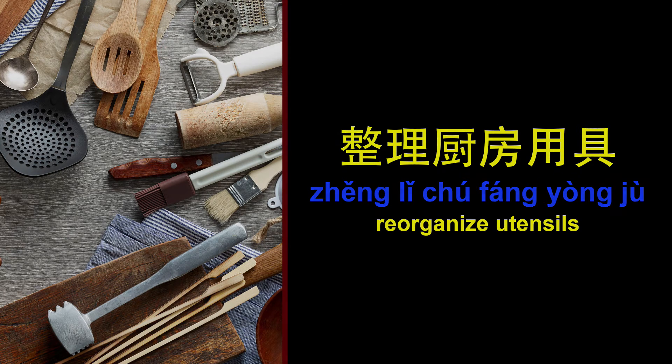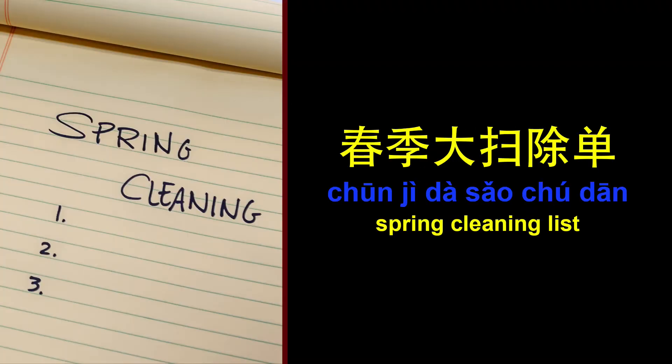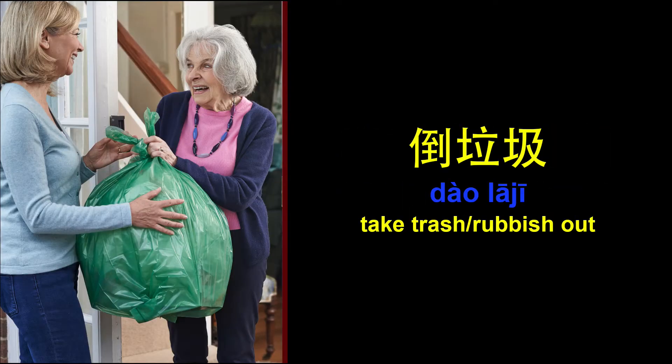整理厨房用具。 Scrub bathtub, shower. 刷浴缸。 Spring cleaning list. 春季大扫除单。 Take trash, rubbish out.